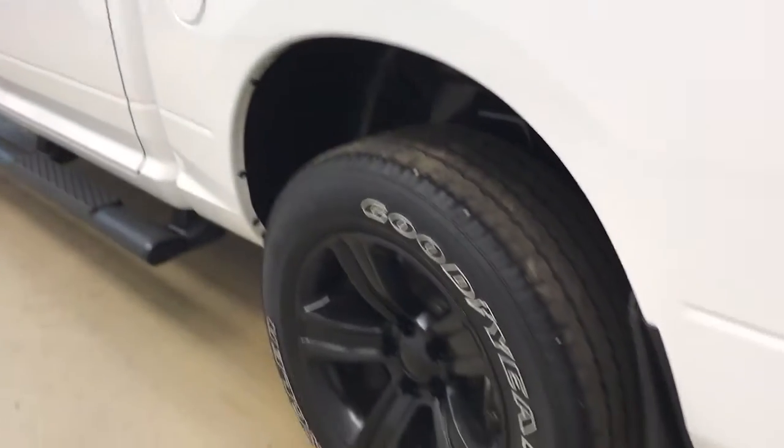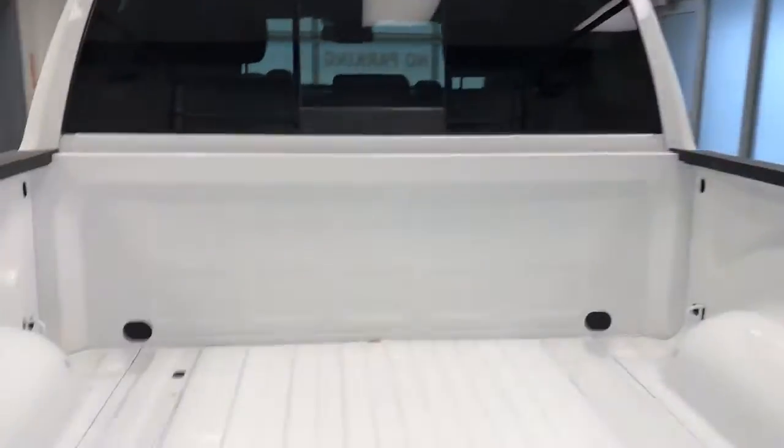This vehicle comes equipped with running boards, 20-inch alloy rims, mud flaps, backup camera, and a lot more cargo space.